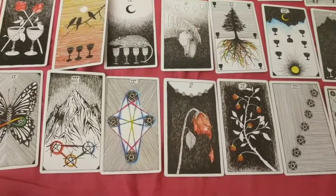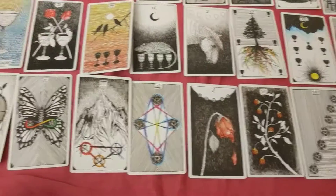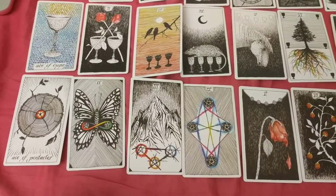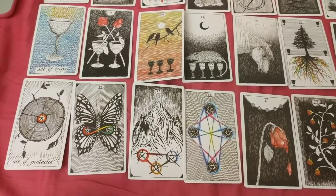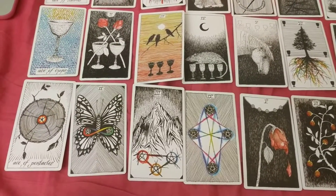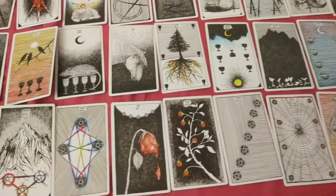I do like the way the roses are used from card to card in the pentacles. But I don't think it's random — there's not necessarily one nature element throughout. You've got a butterfly, a mountain, roses — it kind of varies.